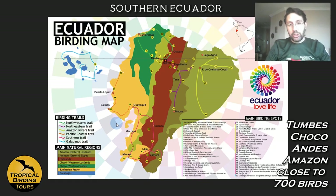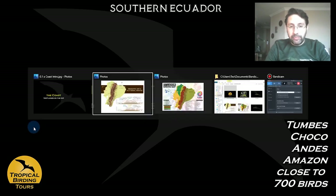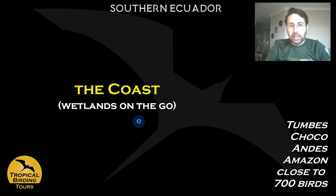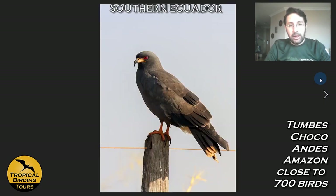We start with the coast. On the first day after arriving in Guayaquil — the second biggest city in the country — we go all the way through some transitional and wet areas and some nice wetlands, where we'll be targeting the Horned Screamer. There are only three species of screamers and this is a very cool one to watch, so we start off the tour with this mega.